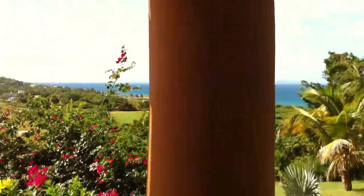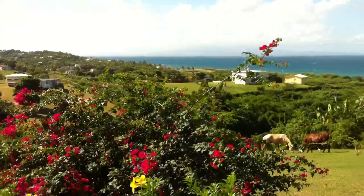Just about everything you could possibly want on the little island of Vieques.